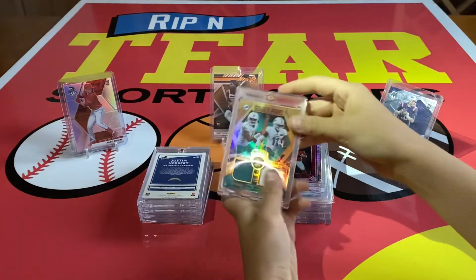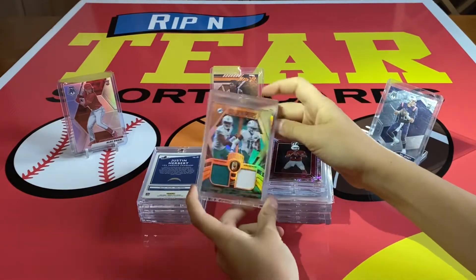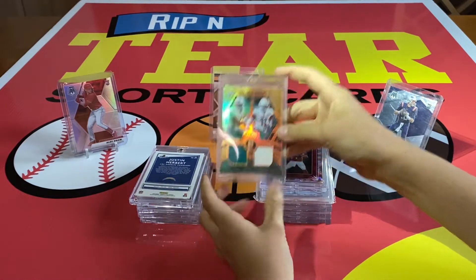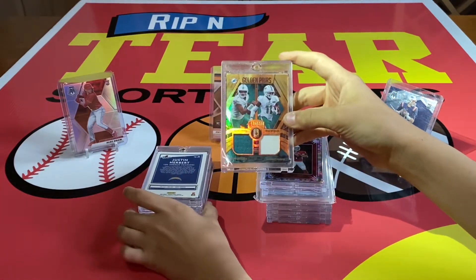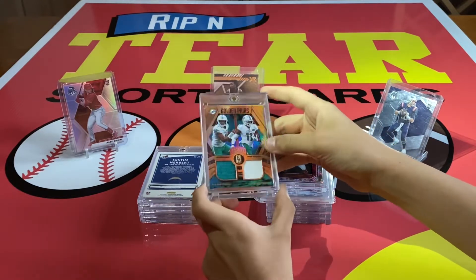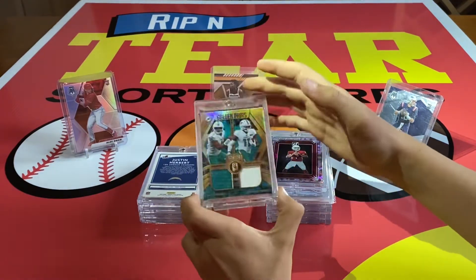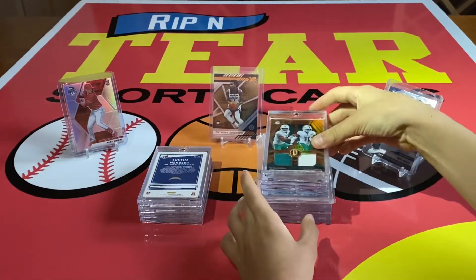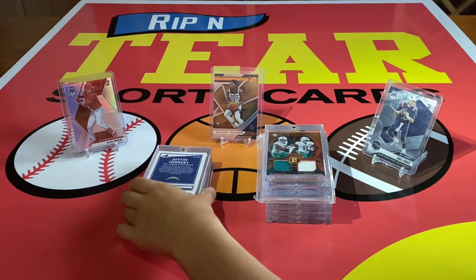Now we have this Golden Pairs out of Panini — a Tua and Devontae Parker jersey card. Tua has the green and Devontae has the white, so it's a double color, both player-worn. Still a nice card; I got that for a steal at my local card shop. I think I only paid like $10 for that.